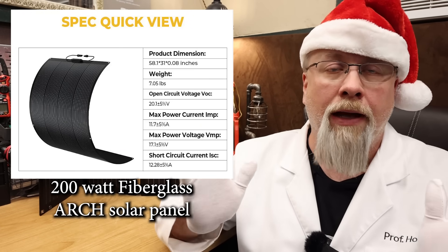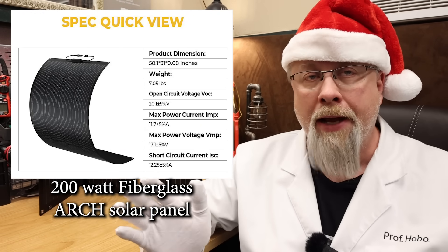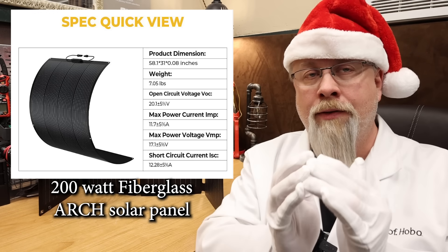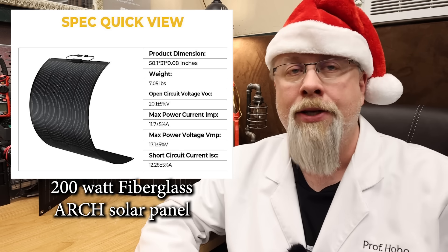Next up is the 200 watt fiberglass arch solar panel. This is a very robust flex panel made with layers of fiberglass that allow it to bend to surfaces up to 270 degrees without taking any damage.